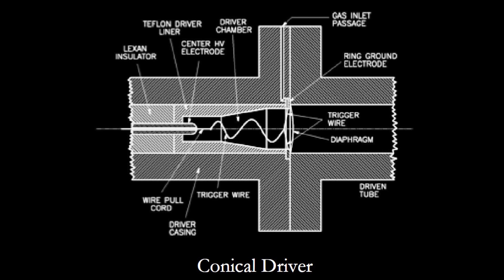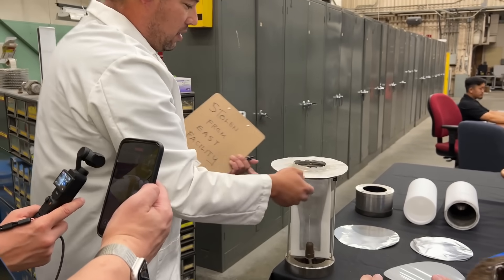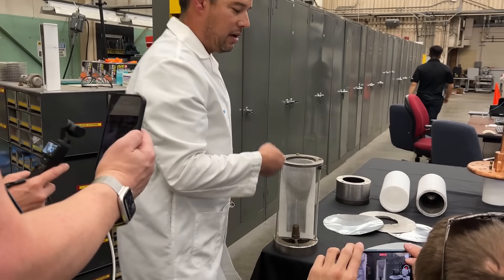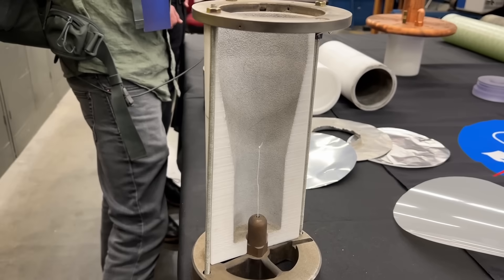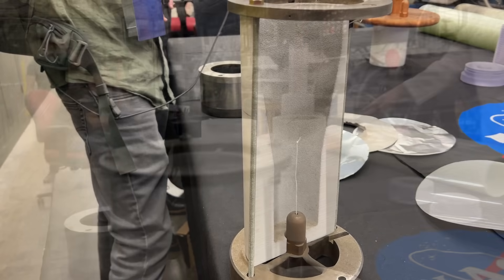There are different driver configurations; one example is the conical driver, with samples laid out on a table. There's an electrode at the top and one at the bottom, with a 30,000 volt difference between them. In the middle, an electrode has a very thin tungsten wire attached by a white string. When the correct voltage is reached, a piston pulls that string. Once the wire gets close enough to the electrode, the entire capacitor bank dumps a million amps through that very thin tungsten wire.